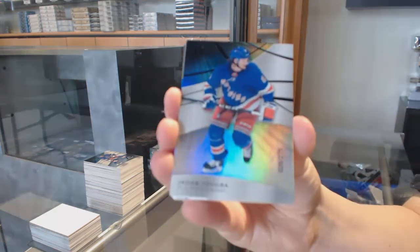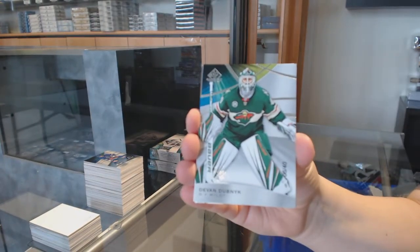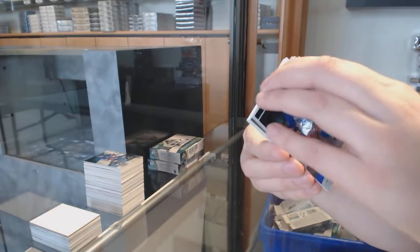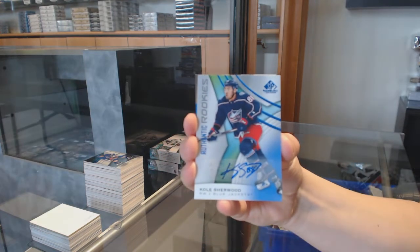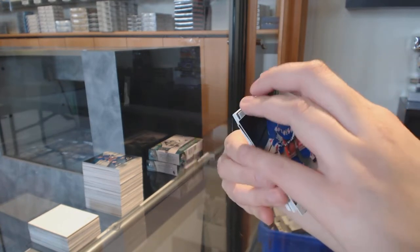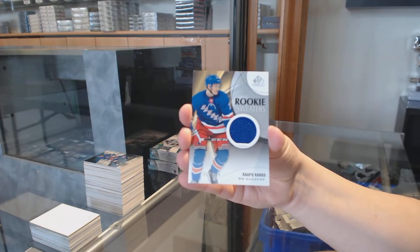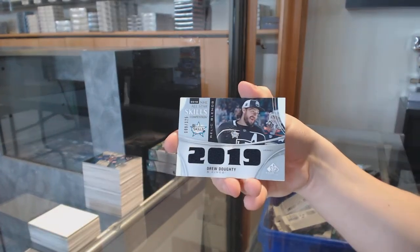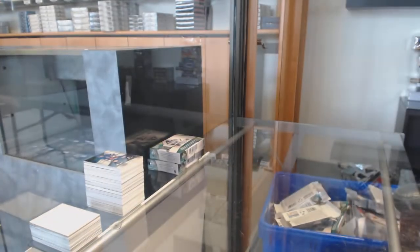We've got number to 275 for the New York Rangers, Jacob Trouba. Base card, number to 40 for the Minnesota Wild, Devin Dubnyk. Rookie auto for Columbus, Cole Sherwood. Rookie sweaters jersey, number to 199, Kappo Kakko for the New York Rangers — Rangers are doing well. Relic blends for the LA Kings, Drew Doughty. And Joey Daccord rookie jersey for the Sens.